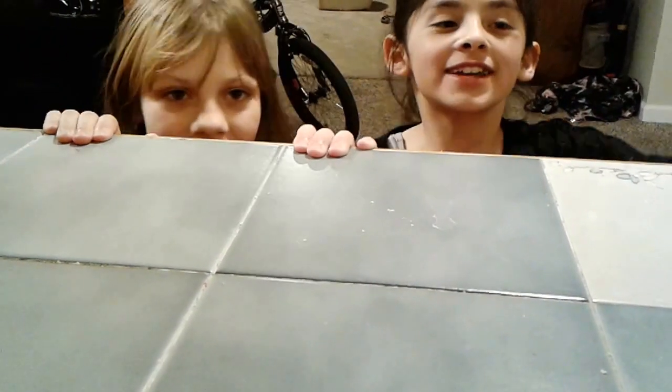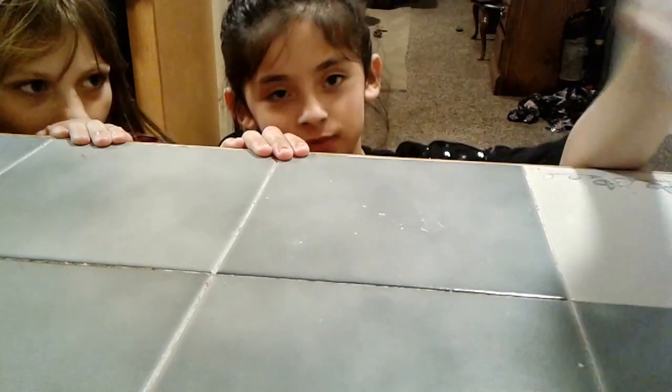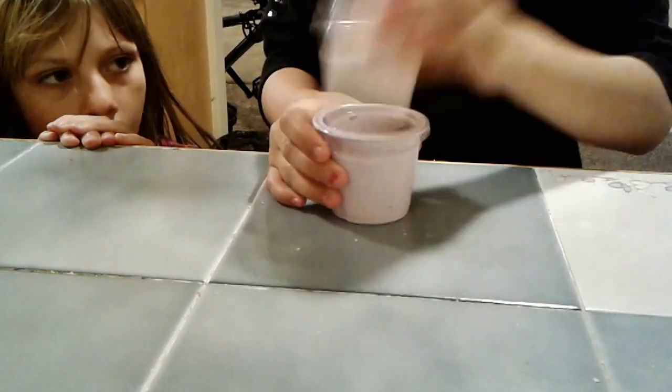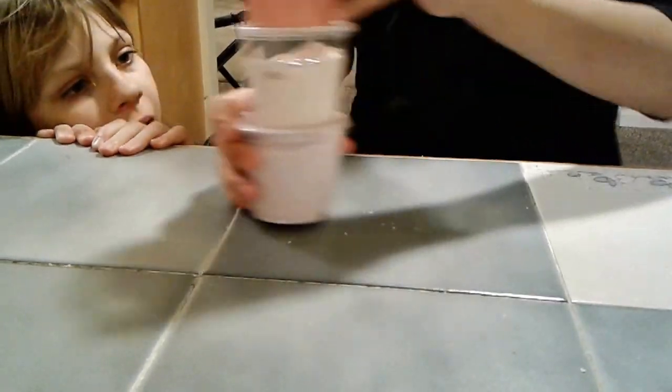Hi. Today we're doing a worst slime package. So I have these ones — I already took them out of the package. I have three of them: a purple, a pink, and a red one. They're all the same things practically. They're made with sand. So let's get on with the video.